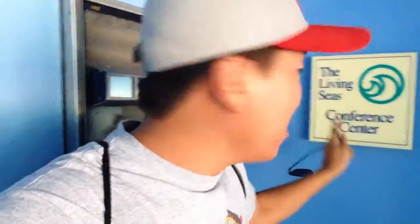Remnant from the past, you say? I'm going to show you right here — look at that. There's still the Living Seas old logo! And I don't know what this conference center was used for, but it's a conference center. Pretty awesome.